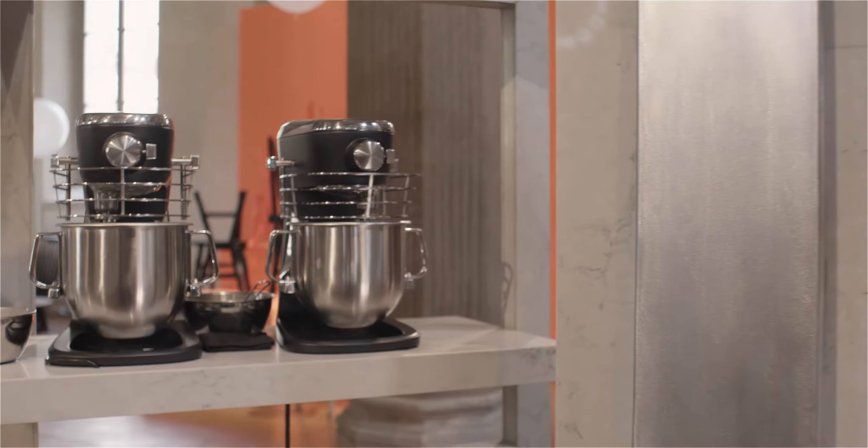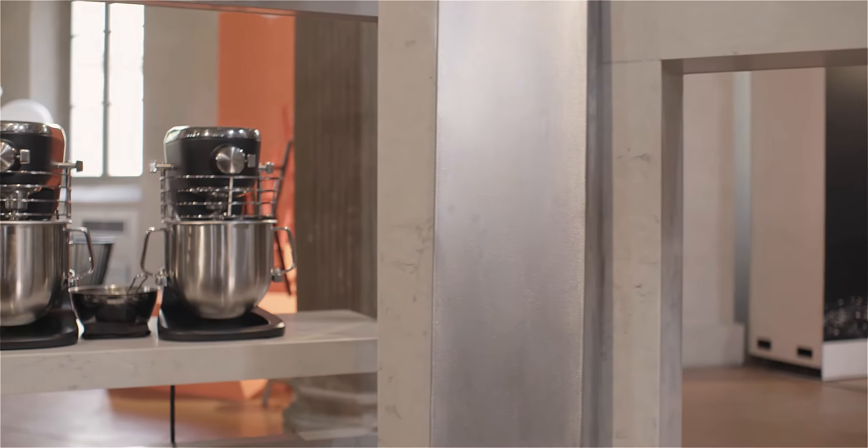One aspect was about demonstrating the potential of the material, and then another aspect was trying to work out how you can make a functioning kitchen look more like a sculpture.